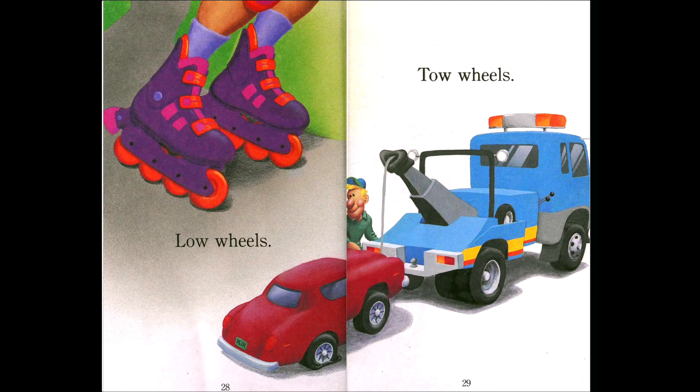Low wheels — what are those? We call those roller skates. Can you roller skate? Tow wheels — you see the blue truck with the lights? The red car is broken; it has what we call a flat tire. So they need the tow truck to tow the car, and then they will fix it.